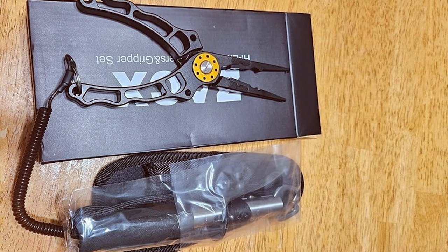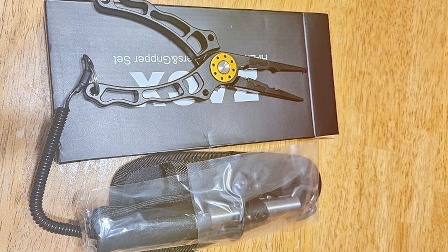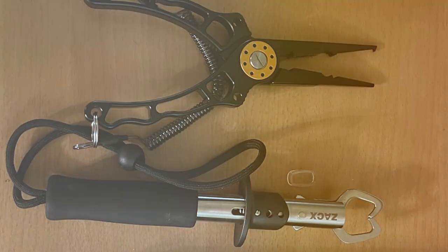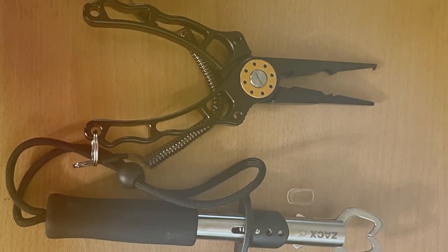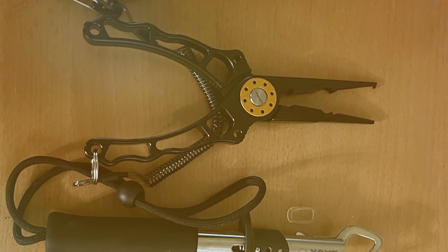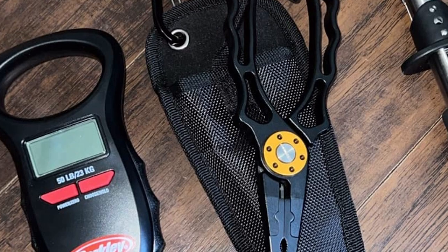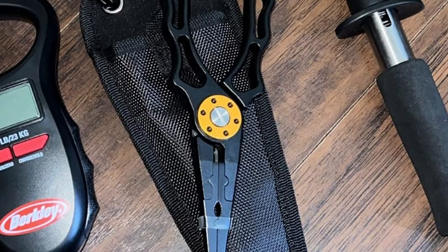These pliers feature stainless steel construction, ensuring they can handle the rigors of saltwater fishing without succumbing to corrosion. The long-nose design allows for precise hook removal, and the built-in line cutter is sharp and effective. One of the standout features is the ergonomic grip — the non-slip handle ensures a secure hold even when your hands are wet. The included sheath and lanyard make it easy to keep the pliers within reach, so you're always prepared on the water.